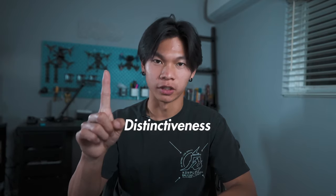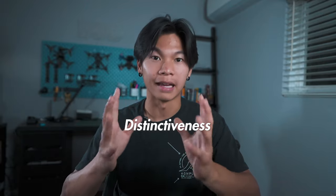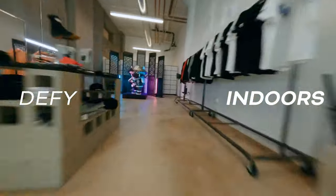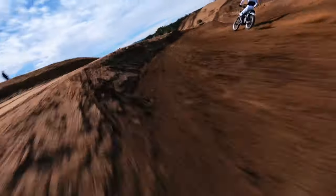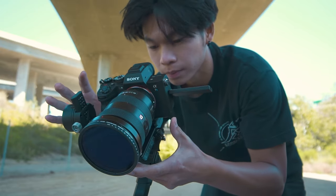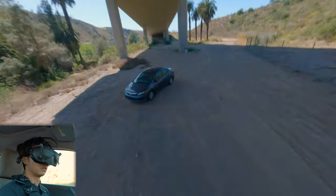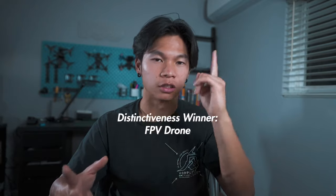On to the next criteria: distinctiveness — how well your shots are going to stand out to others. FPV drones are quite a doozy to learn, but once you get them down, what you can get is just out of this world. It's unlike anything we've ever been able to capture with live action before, and the scene is still so young — FPV drones have really only been around for less than 10 years. Gimbals have been around for almost seven years and before that we had steadicams, but the variety of shots stabilizers offer are not nearly as wide as what an FPV drone can do. So I'm giving the point of distinctiveness to FPV drones.